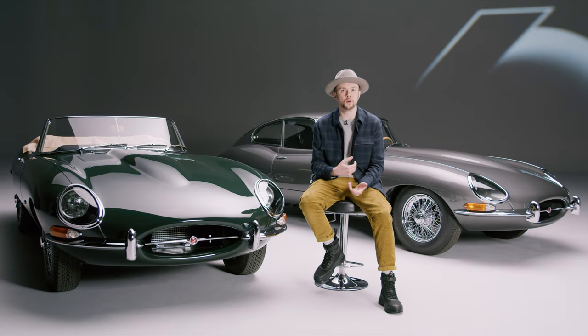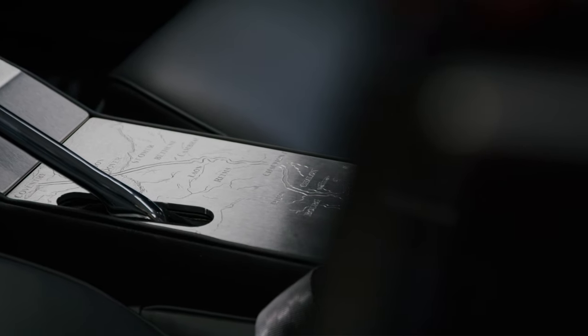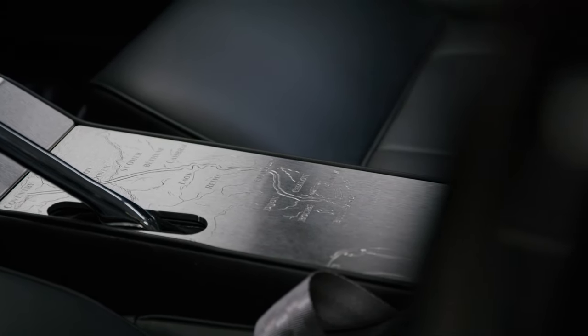Me and Jaguar went back and forth on things that might work, might not work — everything had to sit perfectly on this console, even down to the detail of where the driver sits; there's a small space there for the elbow.